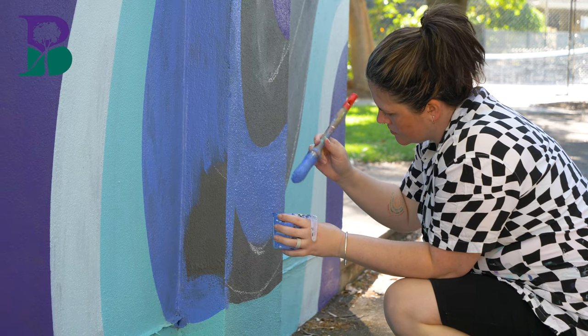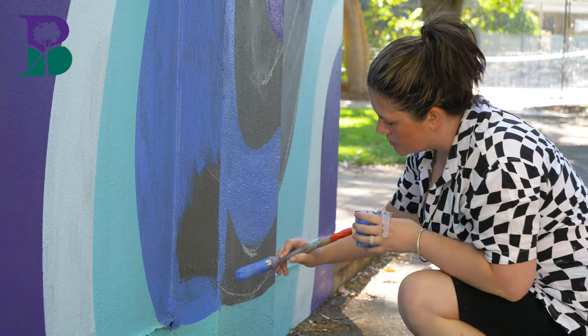My name is Genevieve and my business is Gen and Tonic Art. I was commissioned to paint this mural on the toilet block at Tasmoor Park.